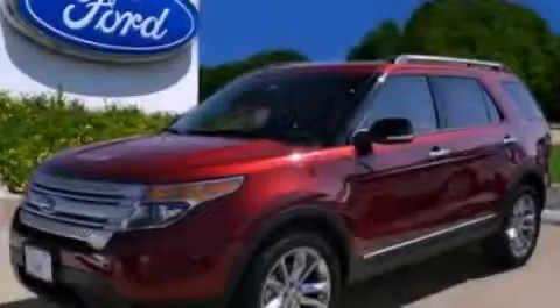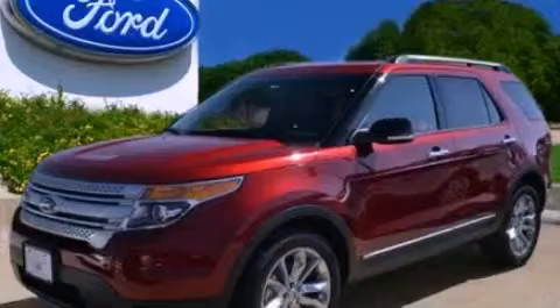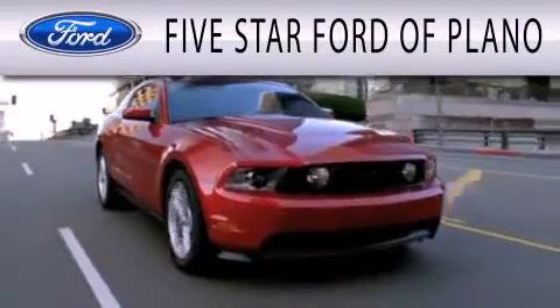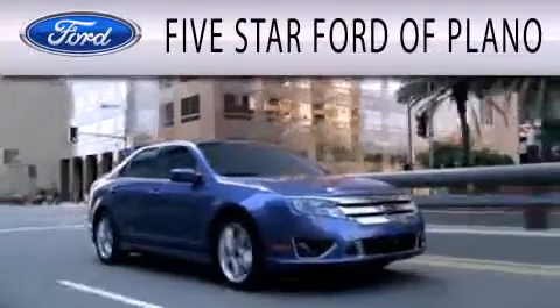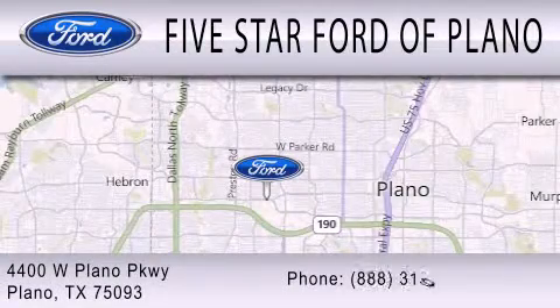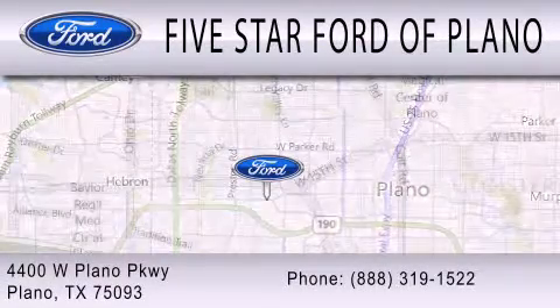Please call today to reserve this vehicle for a test drive. 5 Star Ford of Plano is dedicated to doing everything possible to ensure that the experience you have in selecting your next vehicle is as pleasant as possible. We are located at 4400 West Plano Parkway in Plano.